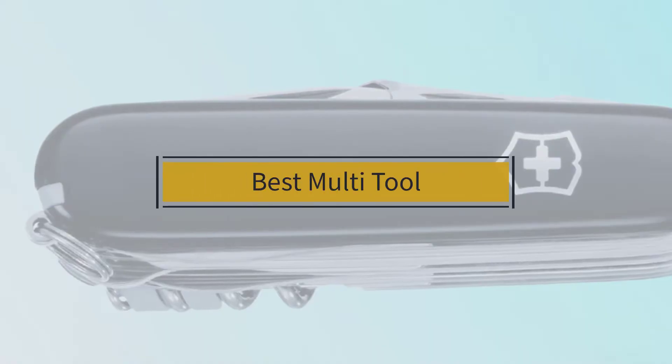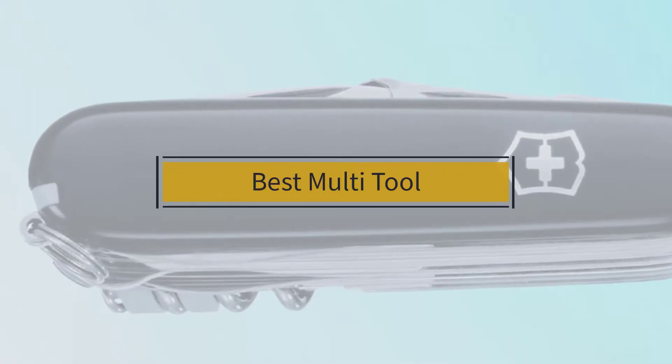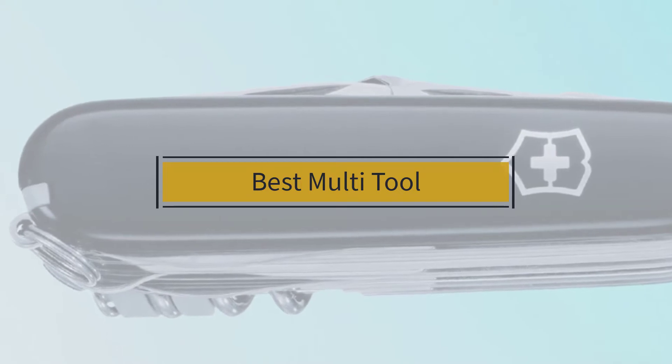If you are looking for the best multi-tool, here is a collection you have got to see. Let's get started.